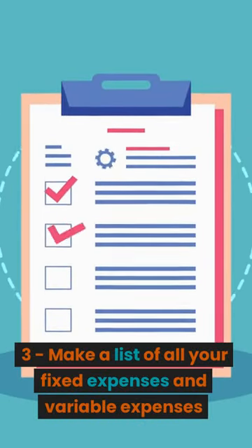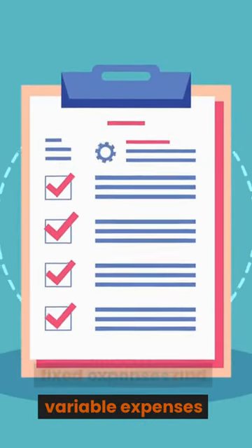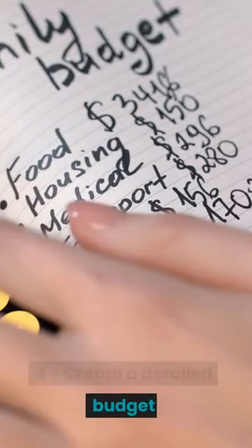Step 3: Make a list of all your fixed expenses and variable expenses. Step 4: Create a detailed budget.